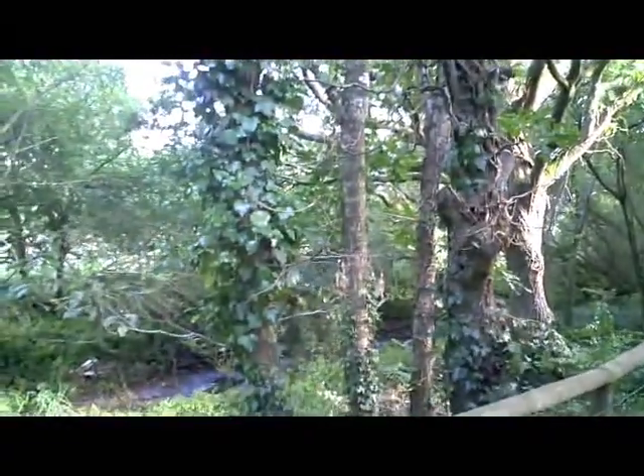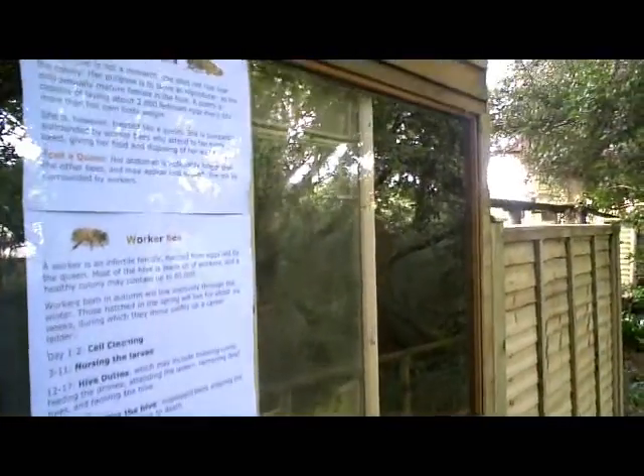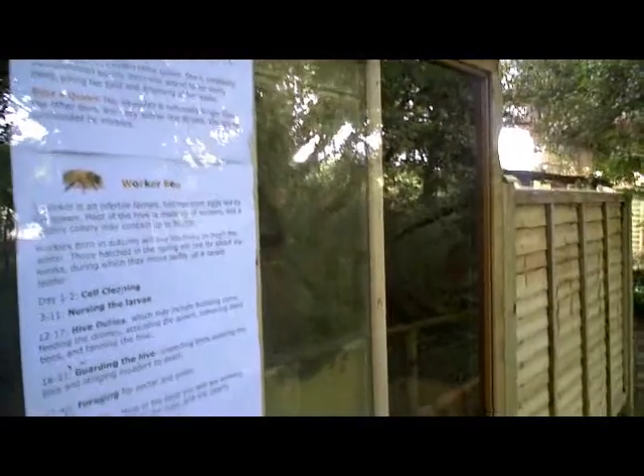There is a plan to erect a non-reflective screen over on this side, between the path and the woods, so that we can cut out the reflections on the glass and see what's going on better. Let's see if I can position myself — there we go, you can see a little bit better now. That's the whole hive.